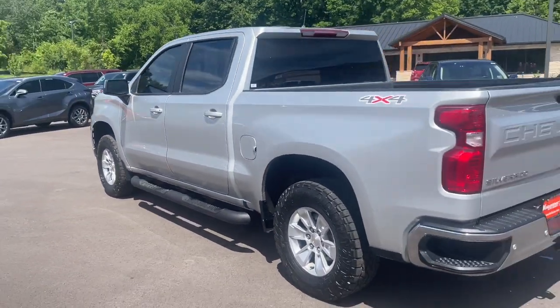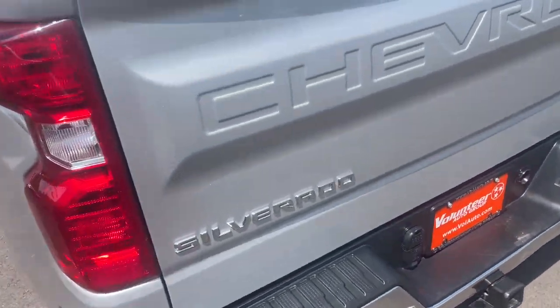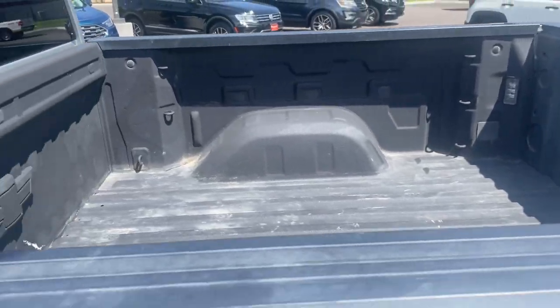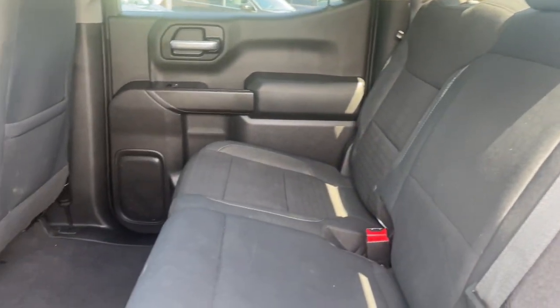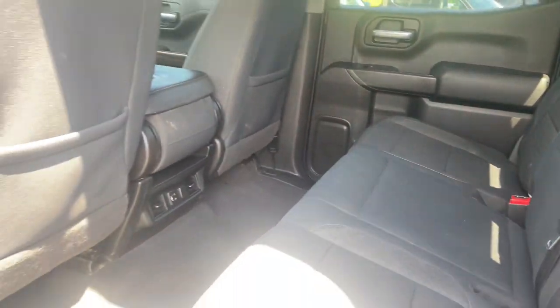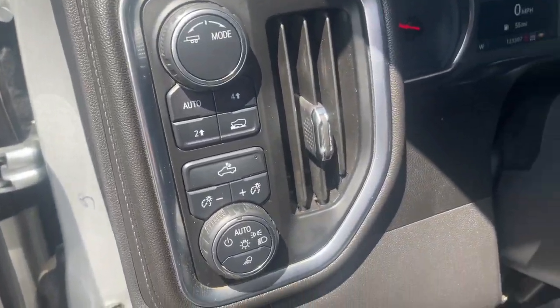These are just some of the great options this vehicle comes with: heated steering wheel, Apple CarPlay and/or Android Auto, keyless entry, heated driver seat, remote engine start, heated mirrors, bed liner, alarm, electronic stability control, Wi-Fi hotspot. Powerful versatility meets comfortable convenience in the Silverado 1500. Come in and drive it.